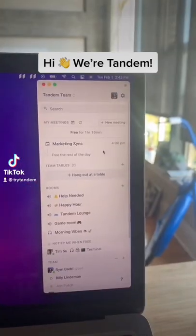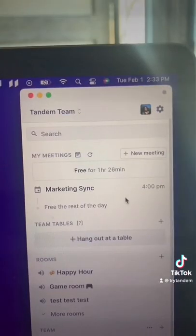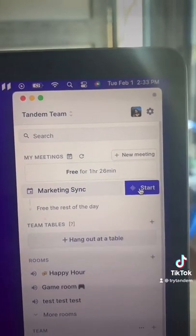Hi, we're Tandem, a virtual office for remote and hybrid teams. Tandem connects to your calendar so you can see what meetings you have coming up and start them in one click.